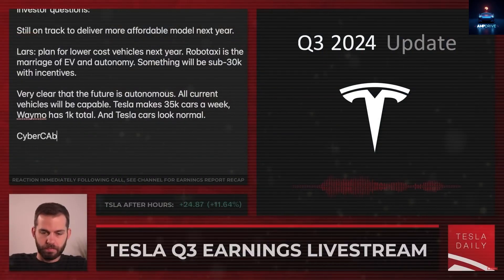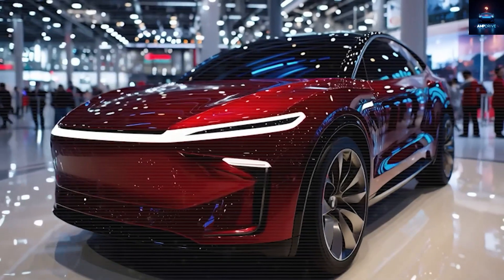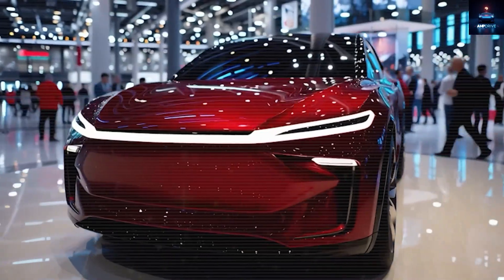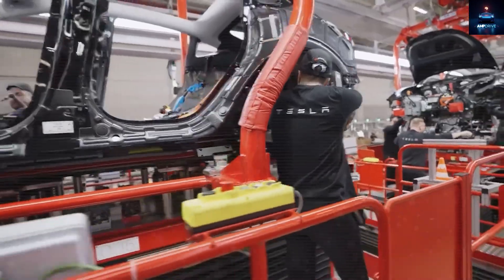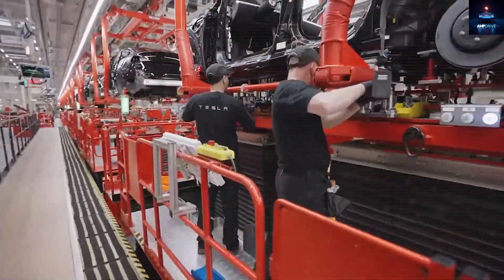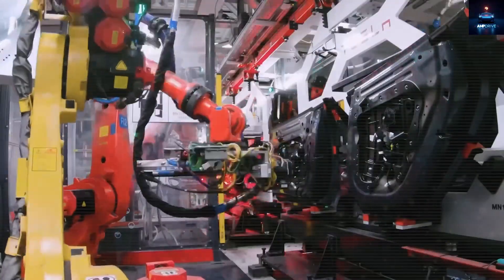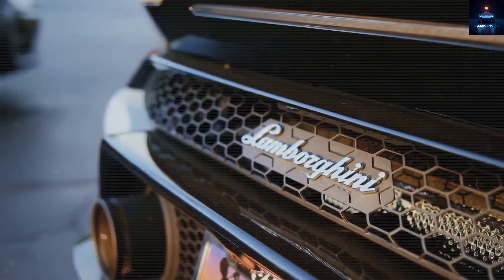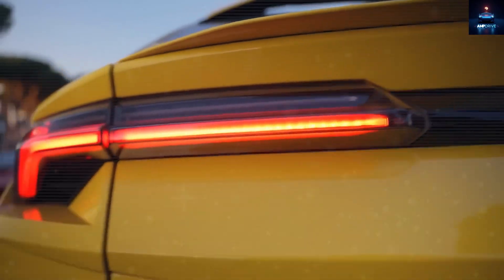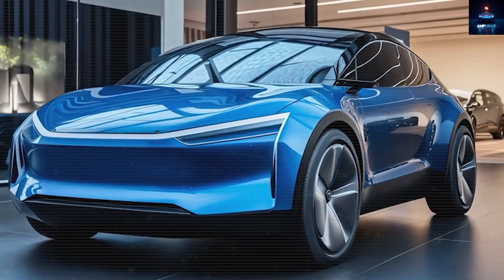But wait, the story does not stop there. Some jaw-dropping secrets about the Tesla Model 2 have now been uncovered, and they will truly leave you amazed. In the next few minutes, you will discover how Tesla managed to engineer an electric car with the kind of performance that could be compared to Lamborghini, yet at a fraction of the cost. And not only that, Tesla has packed dual motors into this machine to deliver supercar-level thrills without draining your bank account.